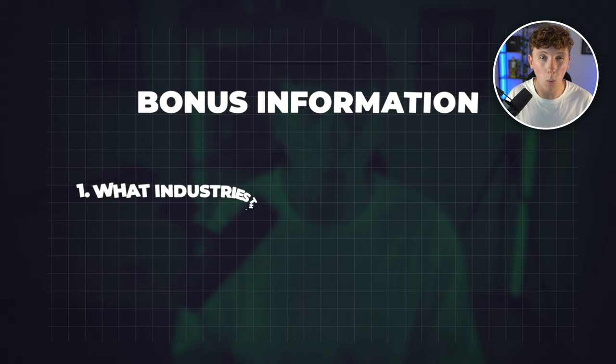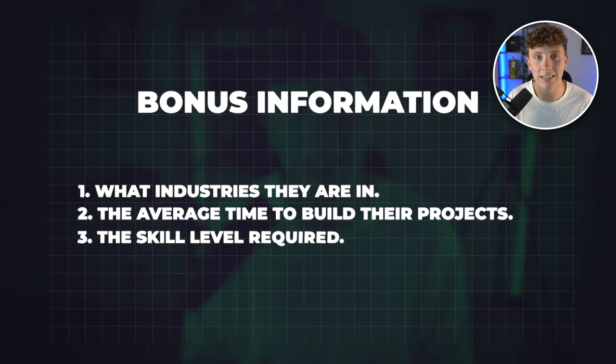Over the last three months, I've spoken to over 150 business owners that are looking to integrate AI into their companies in some formal way. In this video, I'm going to be going over a list of the five top things that these clients asked our agency to build for them — breaking down what they asked us to build, what industry they were in, the average time it took us to build their projects, and the skill level required to complete a project like that.